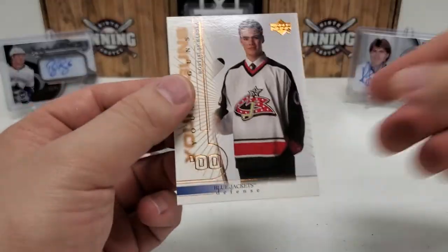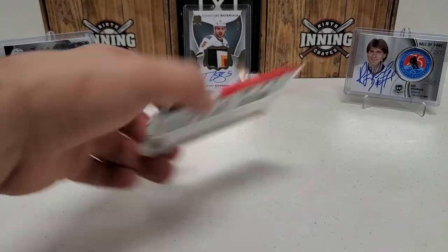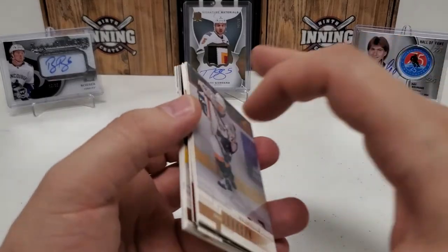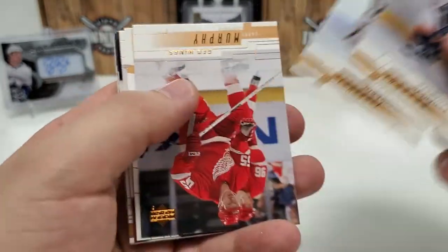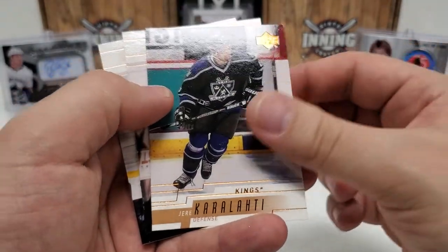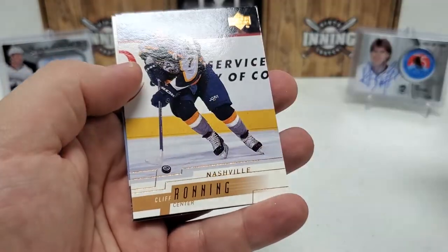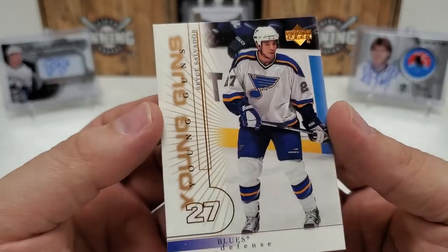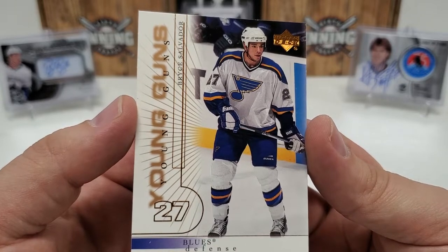Here's our final pack, final cards. One final pause. Back: we ended with a lot of stickage on that last pack — it was at the bottom of the box. Greg Johnson, Manny Fernandez, Larry Murphy, Patrick Kaleta, Yuri Khmylev, Roman Lyashenko, Steve Heinze, Valeri Kamensky, Cliff Ronning. And our final card — my gosh, look at that! A bonus Young Guns: Bryce Salvador! That's a decent one. He's not specifically listed in the Beckett Price Guide but he had a pretty good career. Very cool, for the Blues.